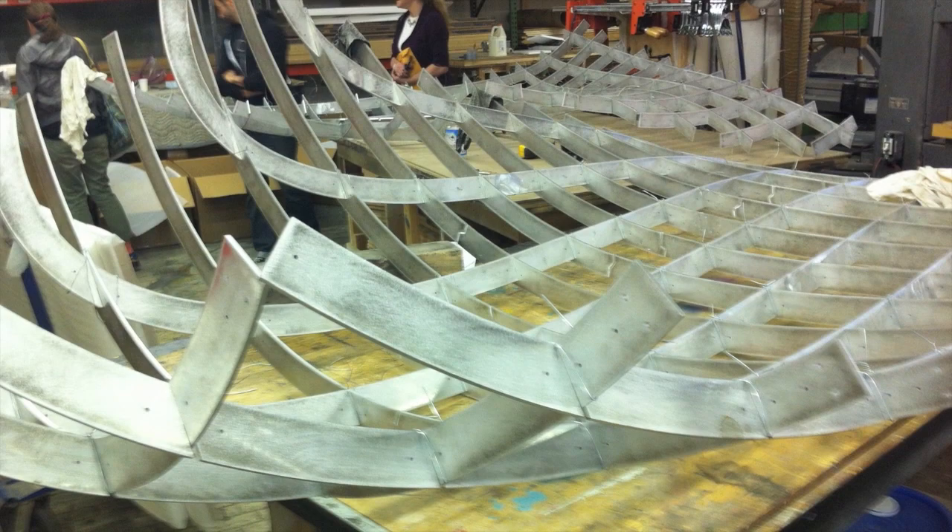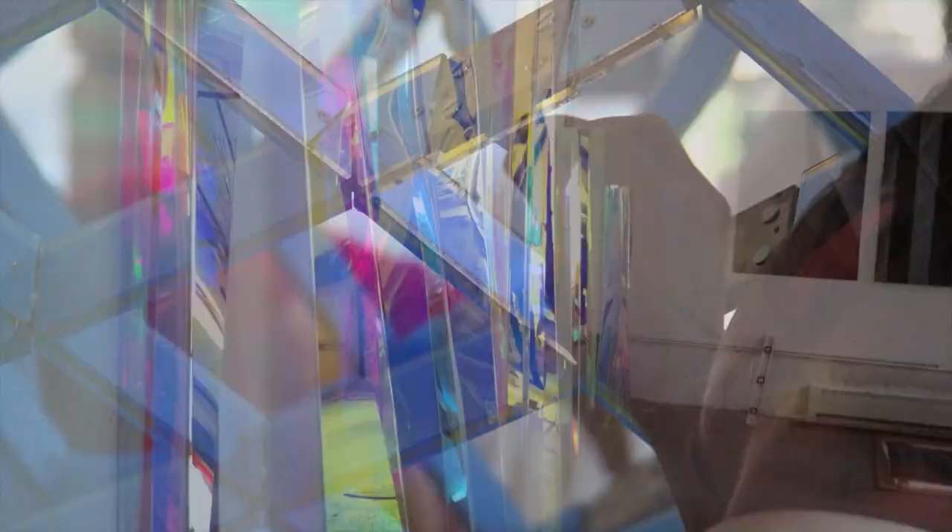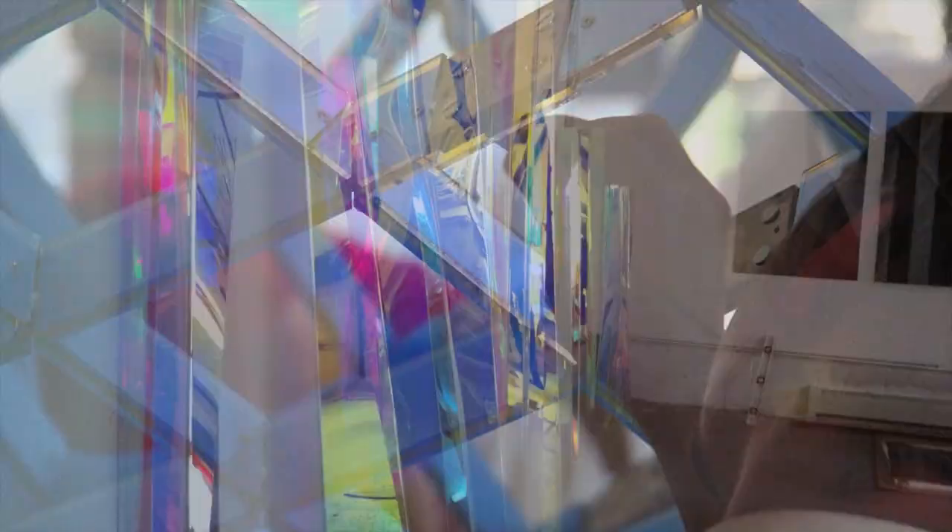The whole piece is about 54 feet by about 20 feet wide. It has an aluminum structure and an acrylic laminate with a dichroic film on top of that, and all the acrylic is screwed onto the aluminum.